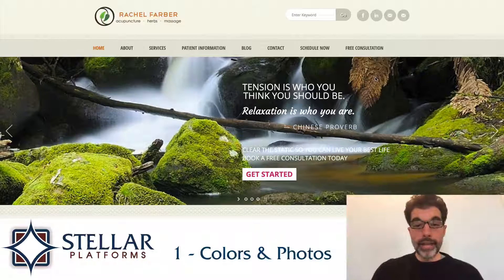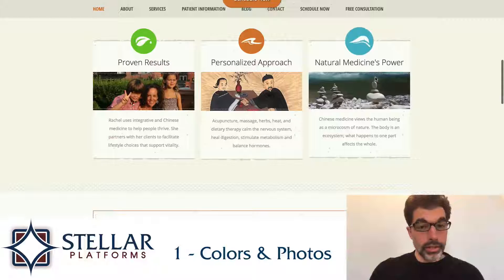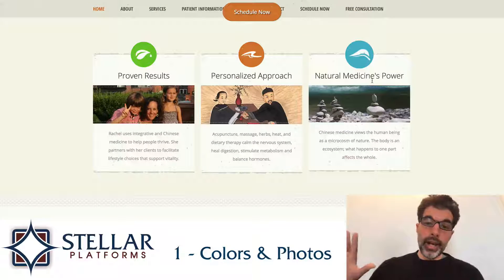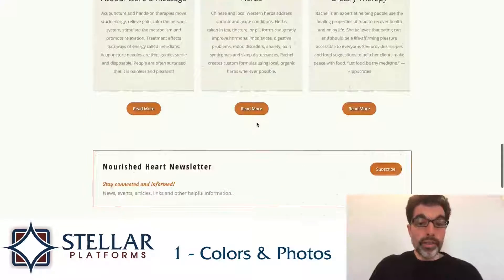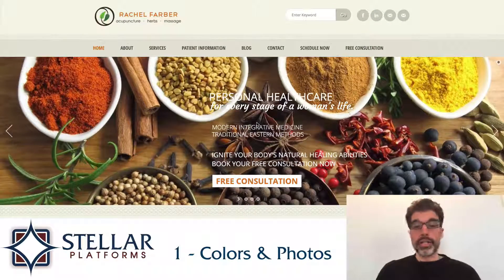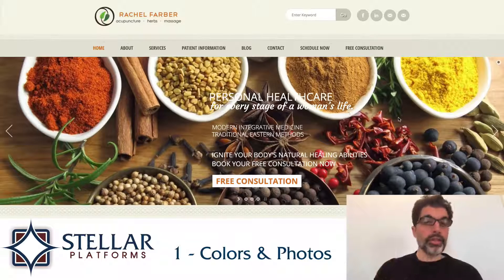The first thing that I like is the soothing colors and photos. I think this is a really good color palette. It does a really good job of fading the background elements into the background, but still highlighting the things that it wants you to look at, and it's really well-designed. There are some really great colors here that make this a very visually pleasing website. So that's the first thing that I like: the colors and the soothing photos.